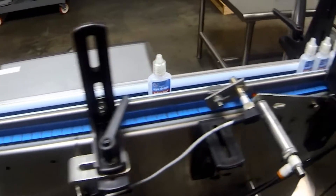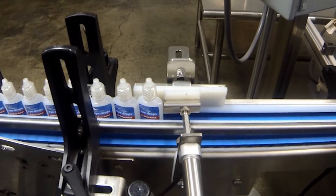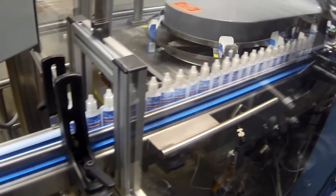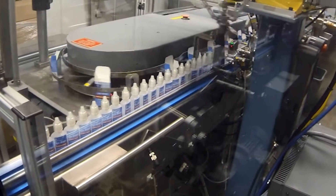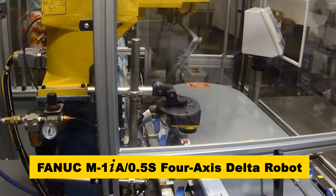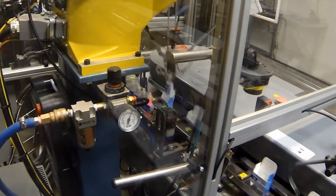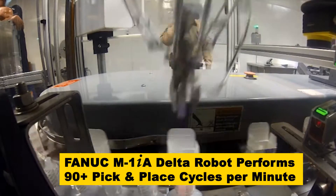The bottles continue down the line to a gripper belt, bottomless conveyor. The bottles are picked and placed into their packaging by FANUC's high-speed M1IA .5S four-axis delta-style robot. In addition to its unique speed and efficiency, the FANUC M1IA robot's compact size is a benefit to the system, minimizing its overall footprint. The FANUC M1IA Delta robot consistently provides packaging speeds of more than 90 bottles per minute.